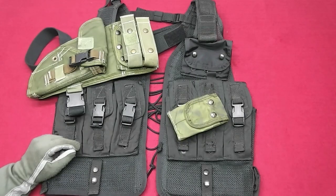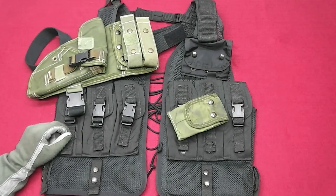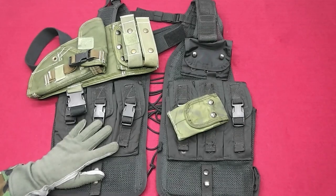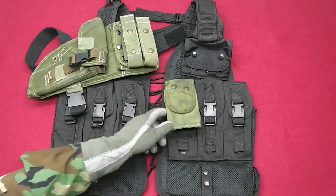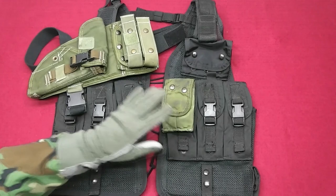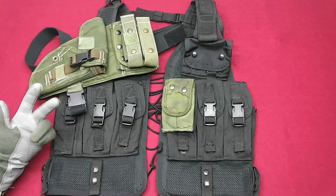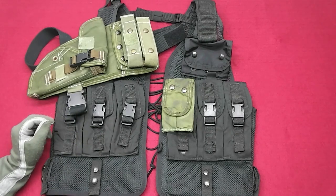Another thing to point out about the different products made by American Body Armor is the color. Mainly black, but they also produced gear in olive drab. There is also gear made in woodland camo, and it's pretty rare to find vests, holsters, pouches, etc. in that color. So black, OD, and woodland — but there is also a series of products made in tan.